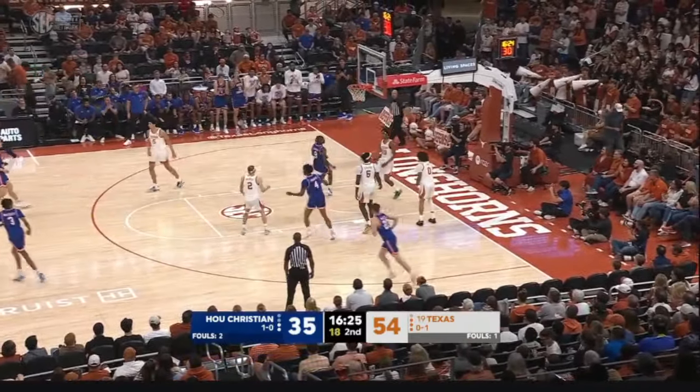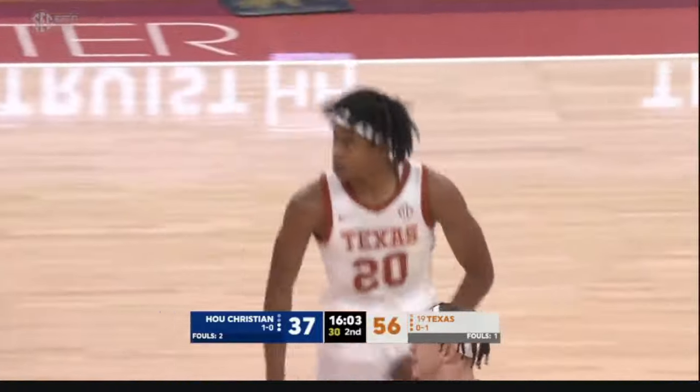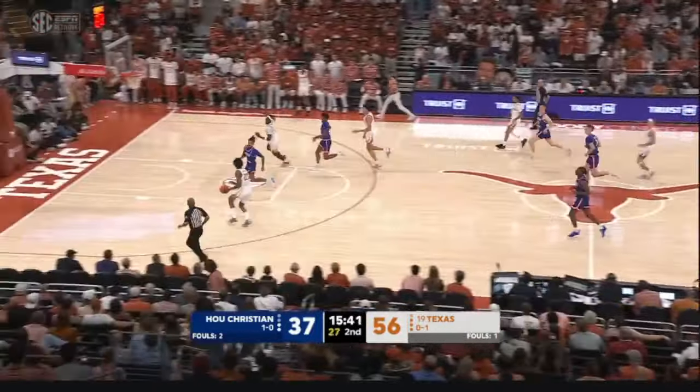Brooks gets to the rim this time and scores — first points for HCU this half. But it was nip and tuck for much of the first half, just a seven-point Texas lead at the break. Johnson this time from the paint — scores again. Weaver nicely done defensively with the steal. Here comes Johnson again — alley-oop, Columa just out of his reach. Shedrick in and out on the layup, late whistle and a foul. First 20 minutes by HCU — down to seven at the break.